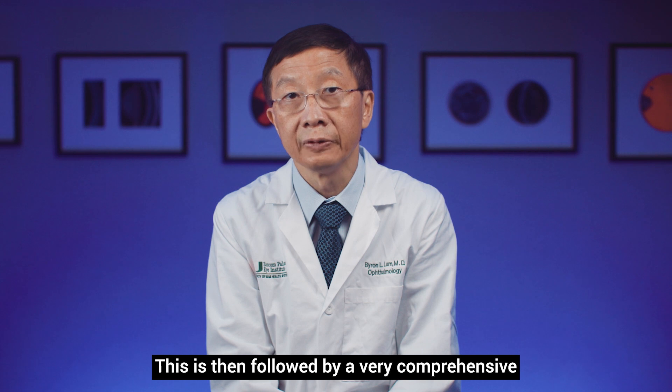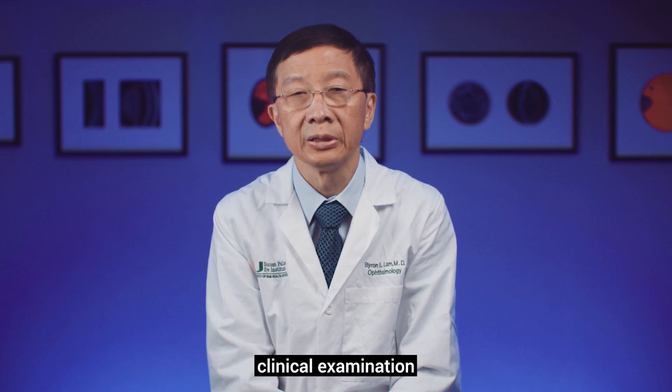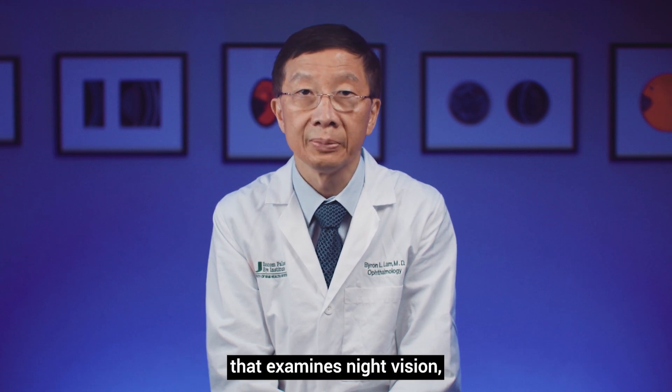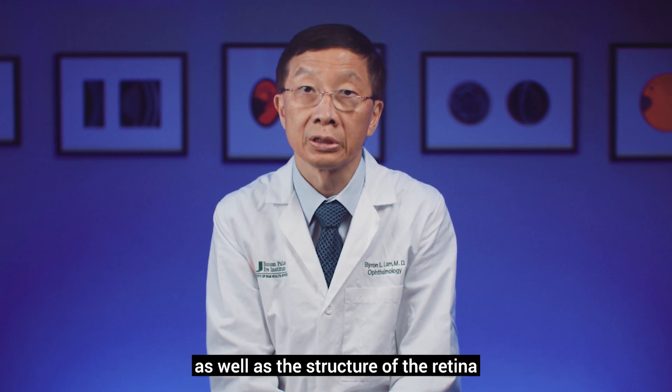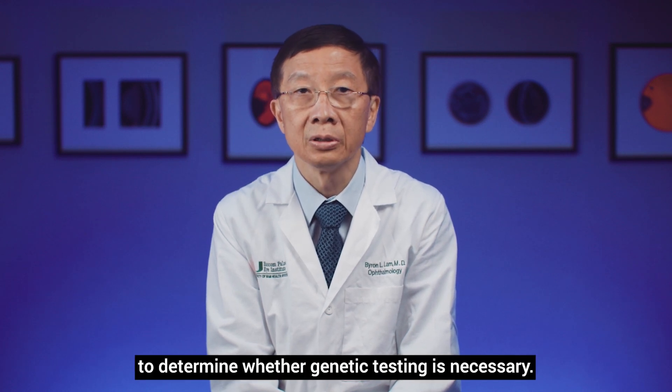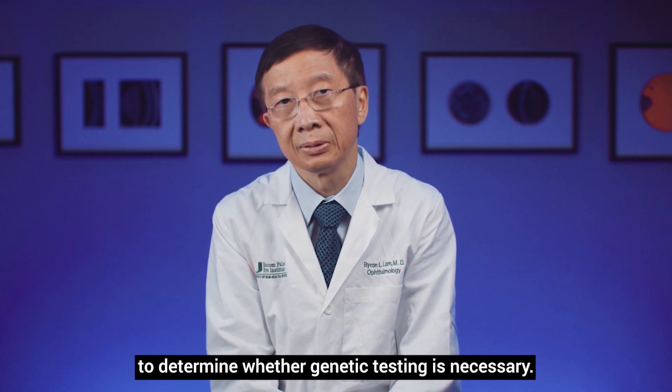This is then followed by a very comprehensive clinical examination that examines night vision, central vision, and peripheral vision, as well as the structure of the retina to determine whether genetic testing is necessary.